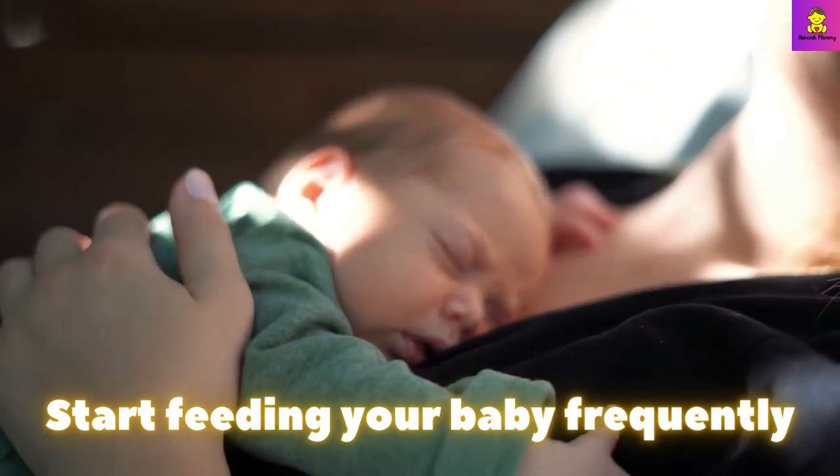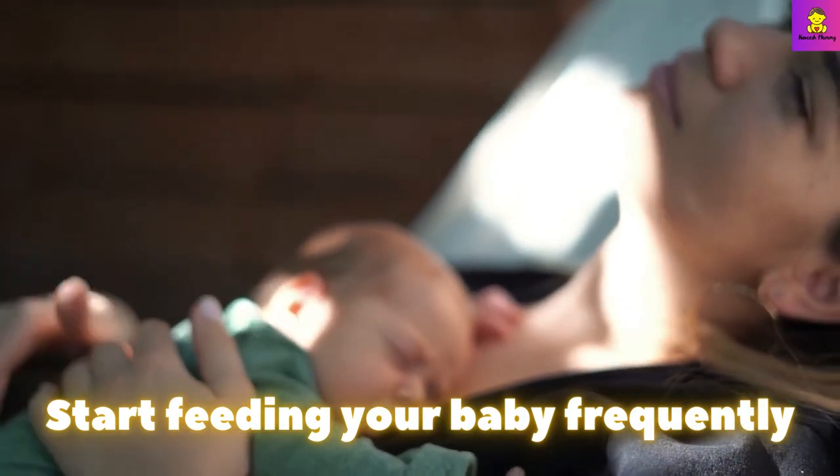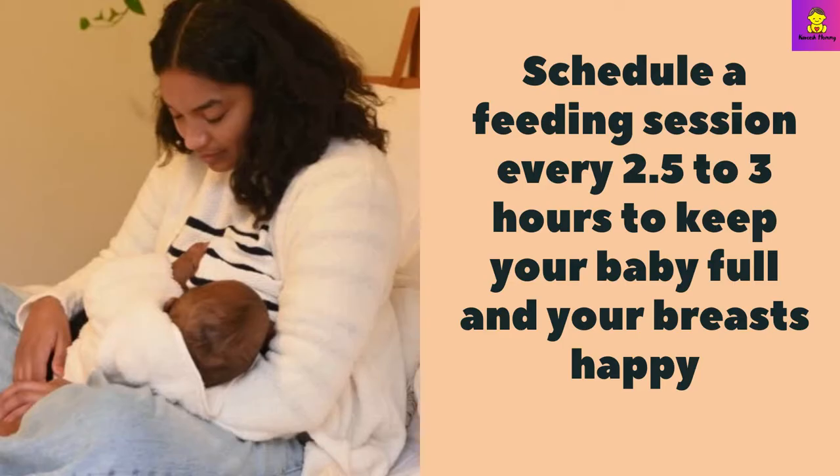Start feeding your baby frequently. Keeping to a daily feeding routine is important for a few reasons — firstly, feeding your baby regularly avoids engorgement. Engorgement occurs when the breasts are so full they feel firm and tender. For less pain, a baby needs to eat 8 to 12 times every 24 hours.